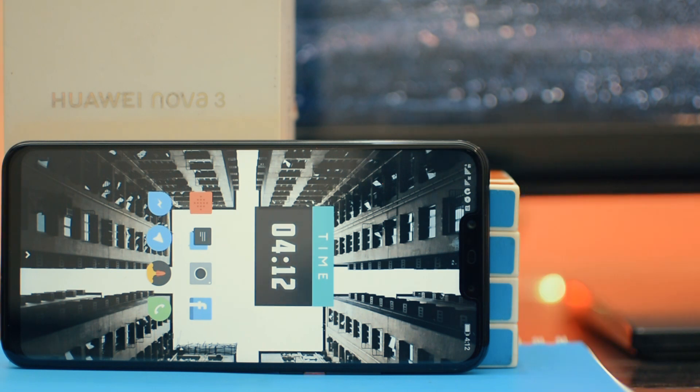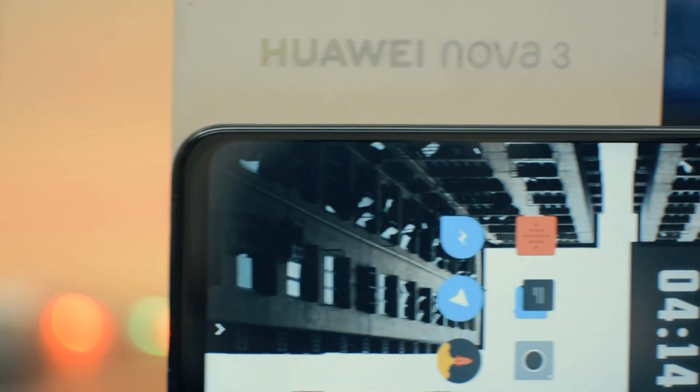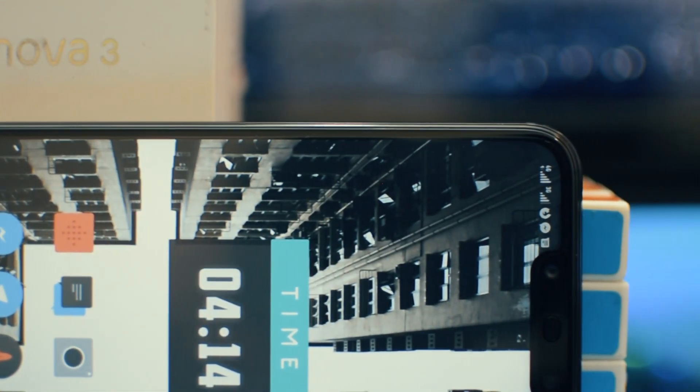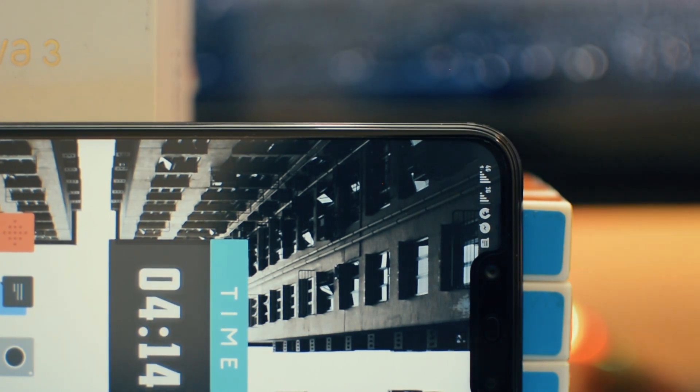Huawei has been making some pretty solid devices for a while now, and I have thoroughly enjoyed using their last few phones. This time we are talking about the Nova 3. So let's see if it's good — does it live up to the previous Huawei phones? Let's find out.